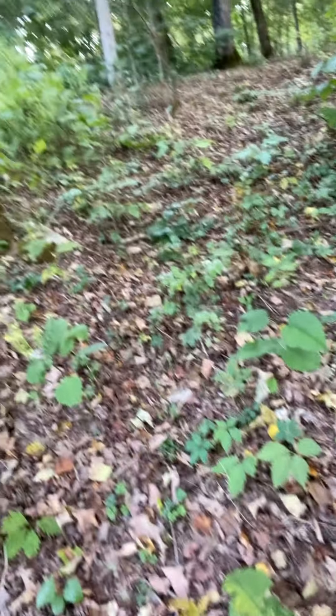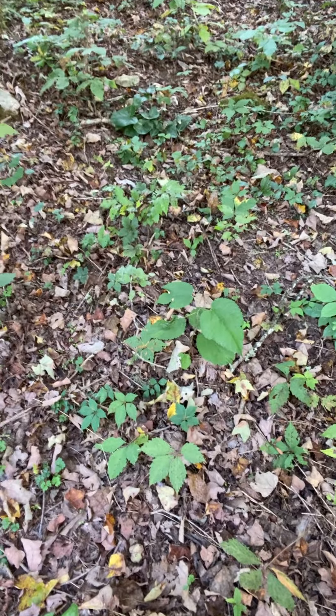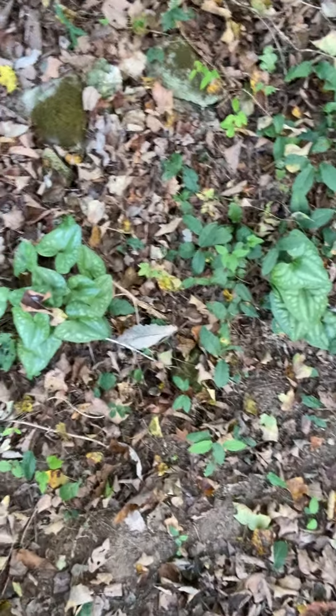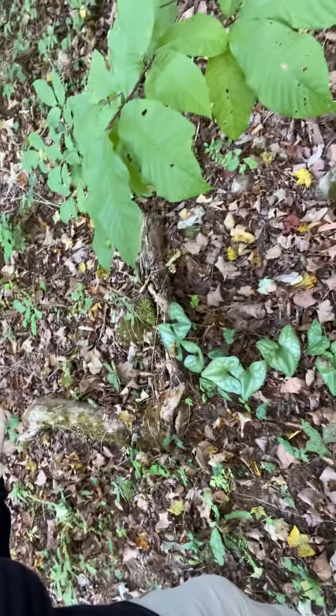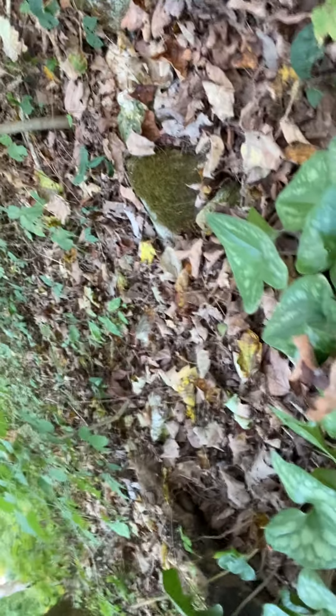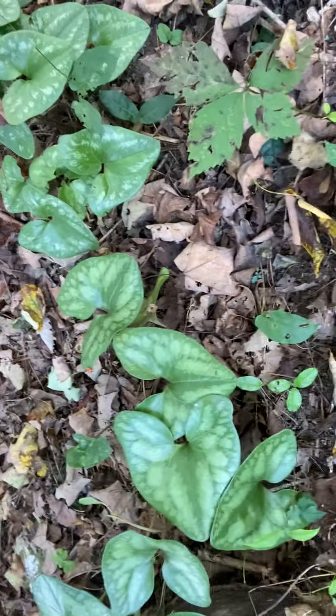Ginger growing everywhere. That may be a mulberry — if it's white and not red I'm pulling it. I only want red mulberries. They're hybridized so it's kind of hard to tell. I'm waiting to see if I get fruit. Look at all the ginger — it's so beautiful. All that ginger is a gift from God. All that ginger just grew here. I didn't plant it. I'm really excited about that.